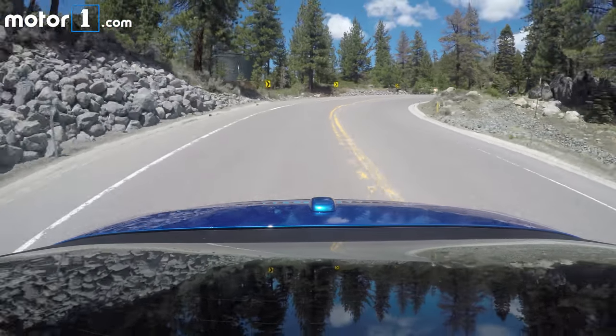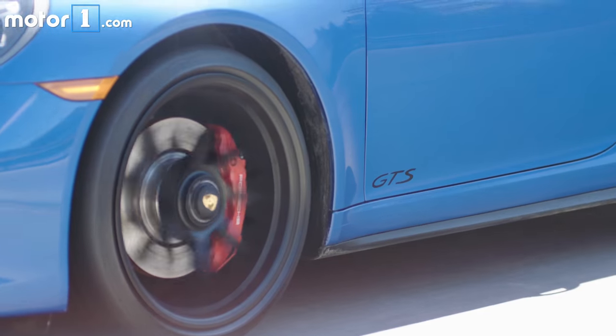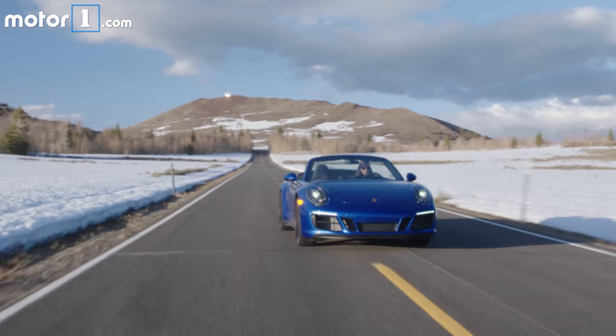With the suspension dialed up to Sport Plus mode, body roll and dive have been totally eliminated and the grippy Pirelli P Zero tyres are unflinching in their grip on the road. So the GTS is fast and makes driving quickly both fun and easily accessible.